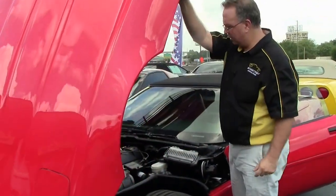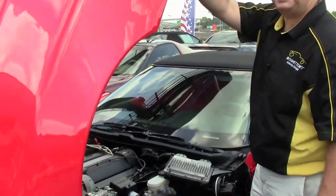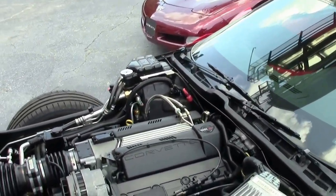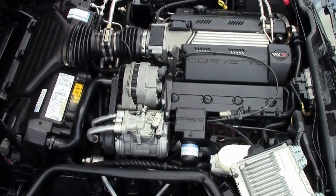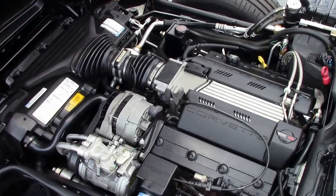And the aforementioned LT1 engine, meaning this must be an automatic. Everything on the car is in good working order.